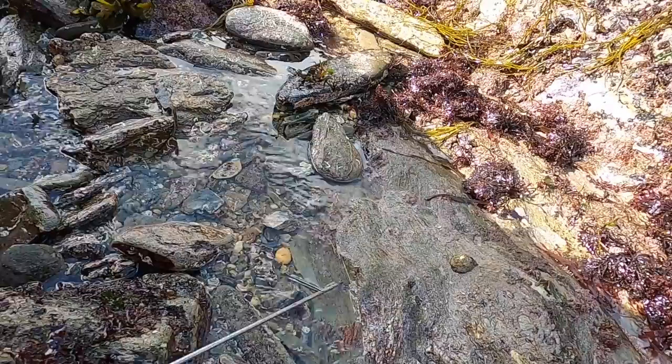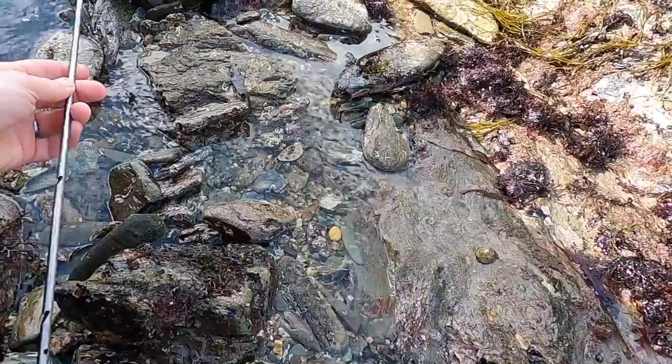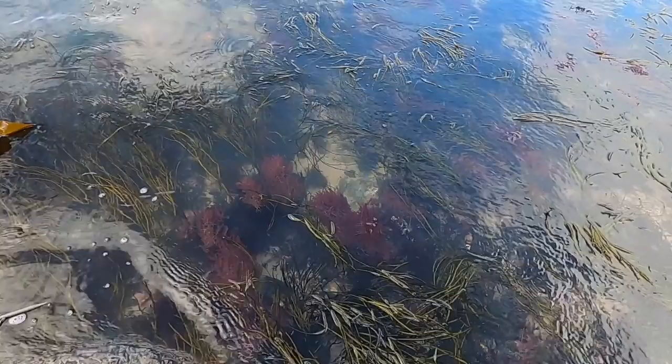Well, this was an unexpected find — it's a spear from a spear gun. Someone must have lost it while they were out spearfishing. Just found it in this little gully.